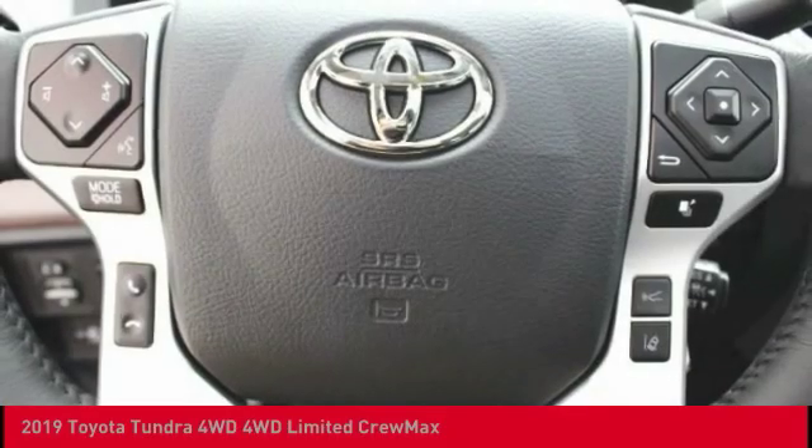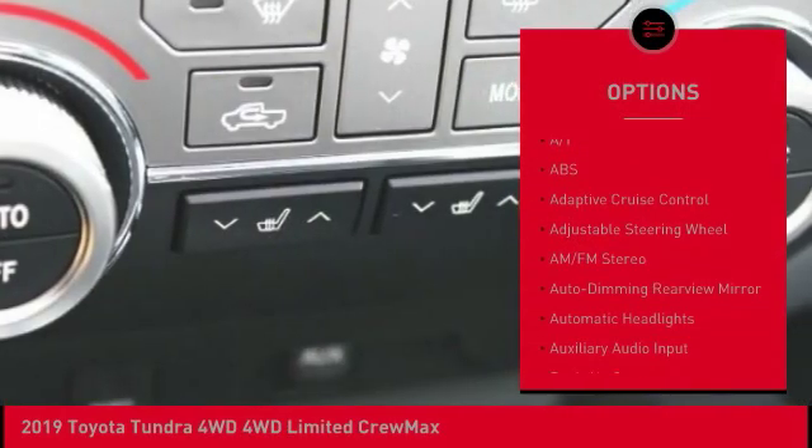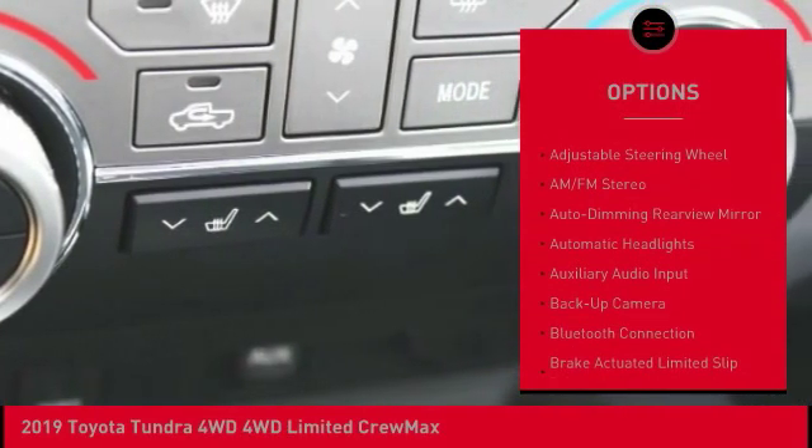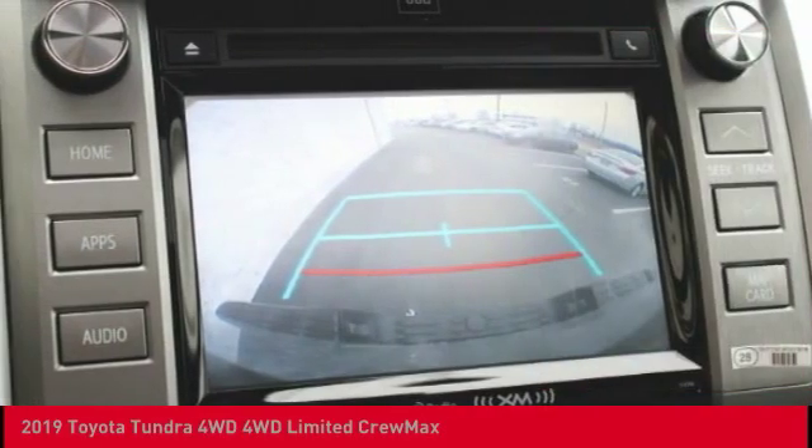Here are some of this vehicle's great options: keyless entry, traction control, tow hitch, stability control, lane departure warning, anti-lock braking system, backup camera, Bluetooth, and driver airbag.